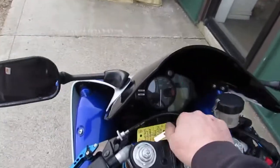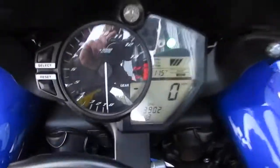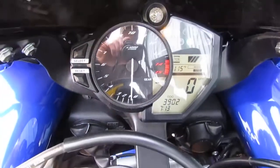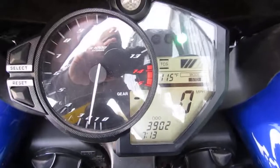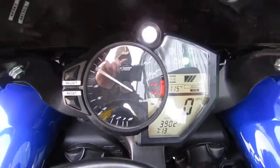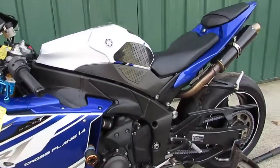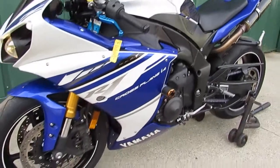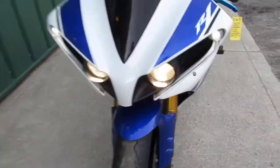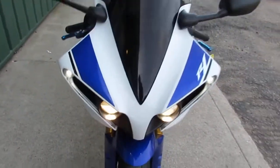I'm going to fire it up here for you real quick. It has 3,902 miles on it. It fires right up, runs great, sounds good. It's a little cold out here today. As you can see, it does have the halo lights on it — they look really good at night.